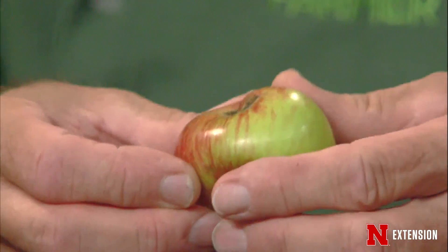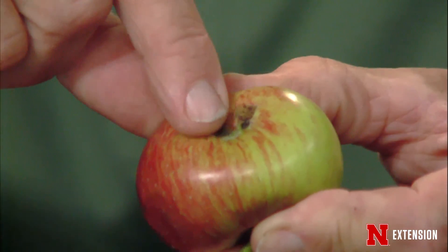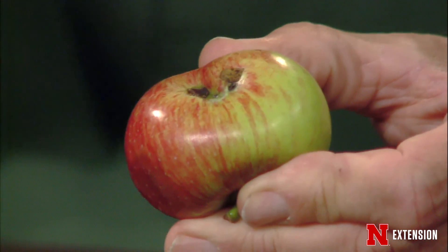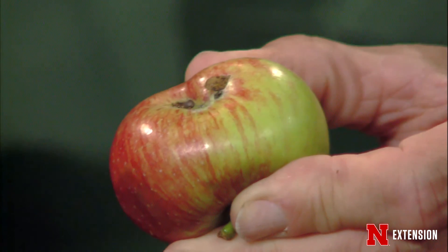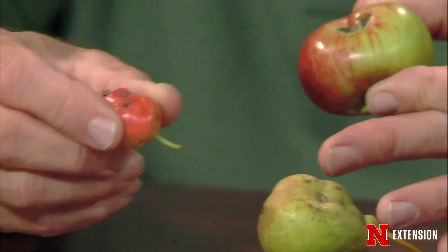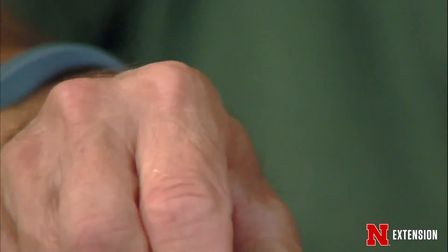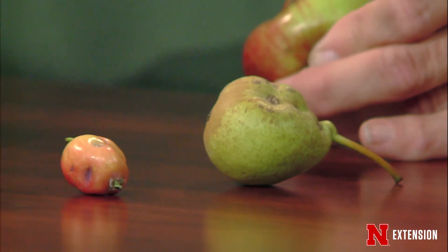The adult chews a hole in the apple — you can see this little black hole — and then it turns around and cuts a sickle-shaped slit around that egg. That's so that when the fruit expands, it doesn't crush the egg. What we see after a while is this russeted area, which is very characteristic. In terms of control, you need to control them very early on before the eggs are laid — cover sprays to your fruit trees right after petal drop, maybe two or three applications about eight to ten days apart.